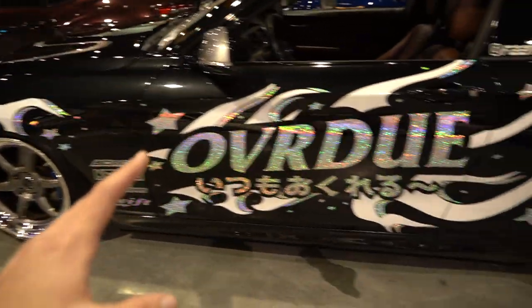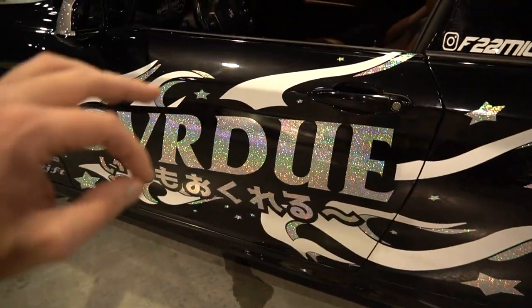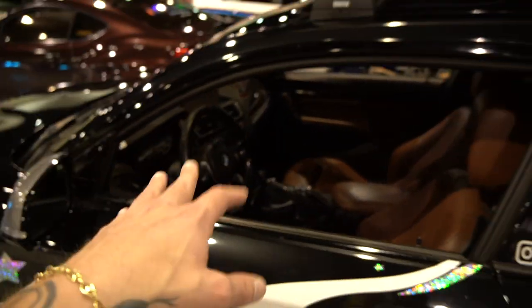We got a cool little either M2 or 235i with the Overdue drift livery on the stance car. Let me know what you guys think of this type of livery on a stance car — manual BMW, you did not have to do much. If y'all saw the Malice pre-meet video you would have seen this car already.